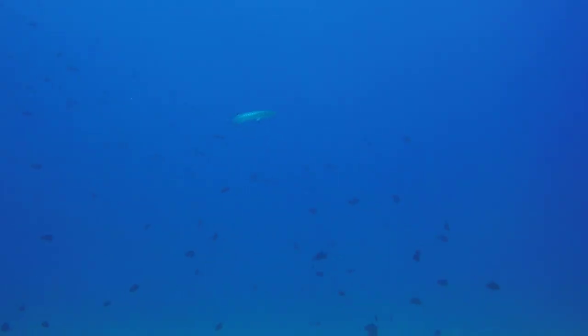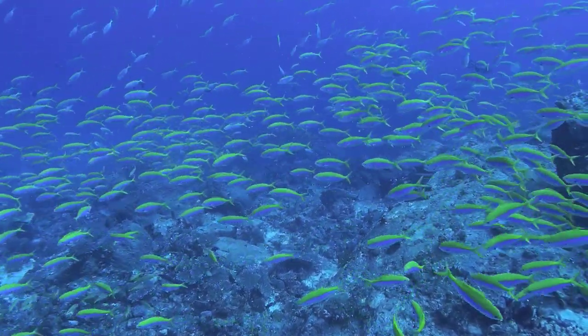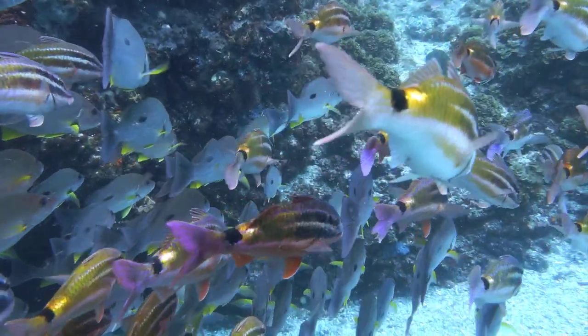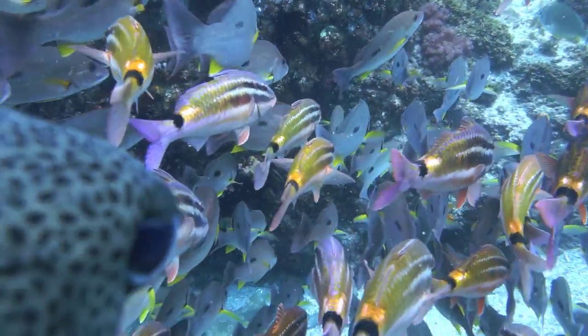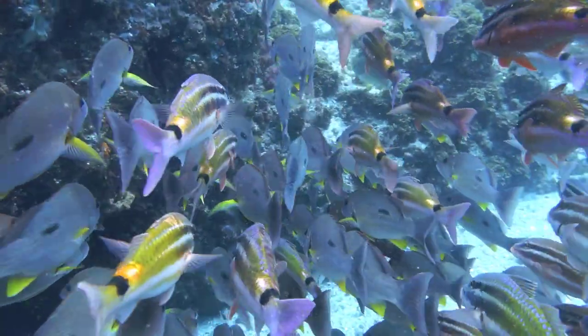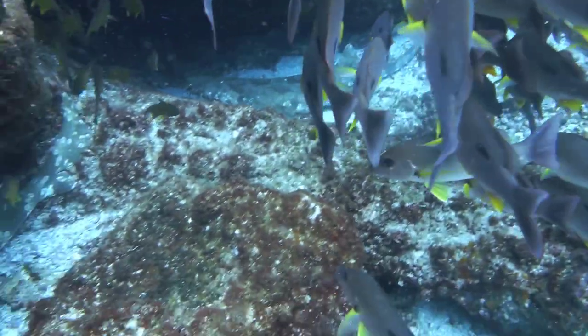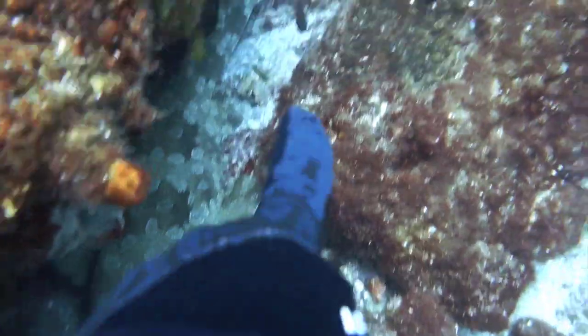Number five: our oceans are suffering from overfishing. The majority of fish stocks in the world are currently depleted or even at the brink of collapse, so stop eating wild-caught fish. Consider that even farmed fish is fed wild-caught fish, so it is not sustainable — unless you're going out with your own rod and reel or spear gun. You can live better, especially this June Ocean Challenge, without eating fish.